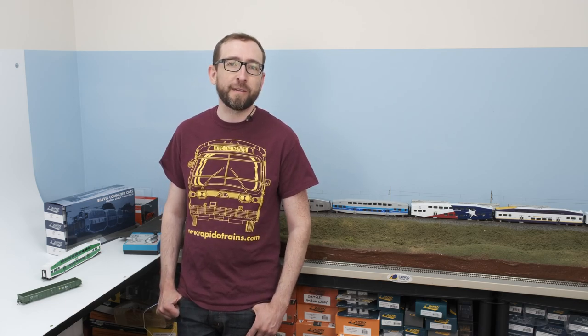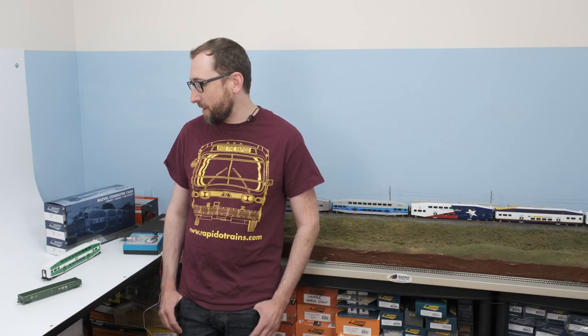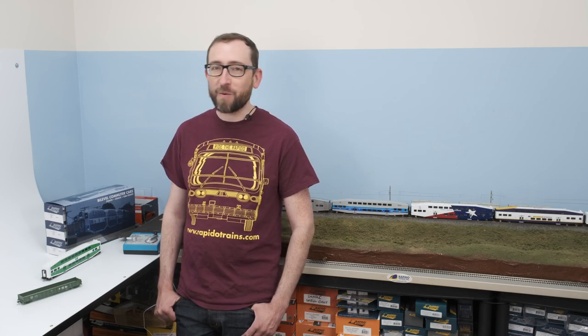Hi, this is Jordan Smith from Rapido Trains Inc, and I'm back again for another launch video. This is for our May product announcements. As you can see, I'm in the photo studio again. We were filming in a kind of makeshift video booth, but we went on a bit of a hiring blitz here at Rapido headquarters and we have a receptionist desk in that area now, so we're kind of making do for the time being. But anyway, why don't we get right into it — we've got something for everybody if you're in HO scale this month. Lots of new projects, so let's dig right into it.